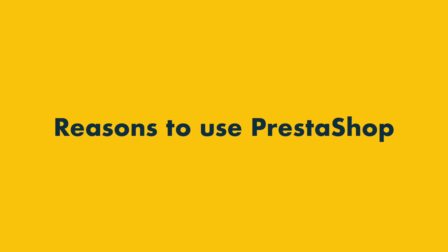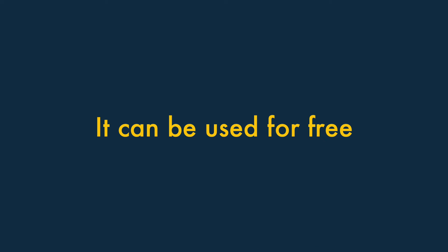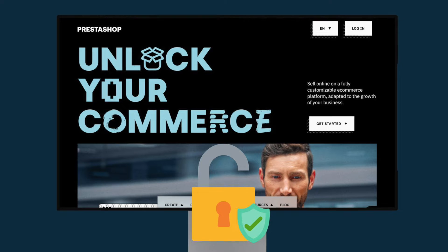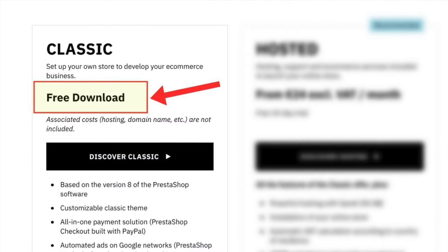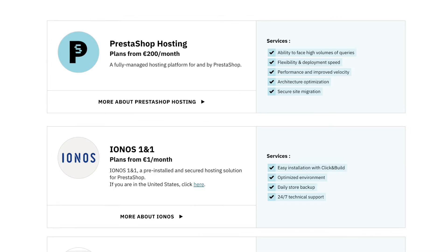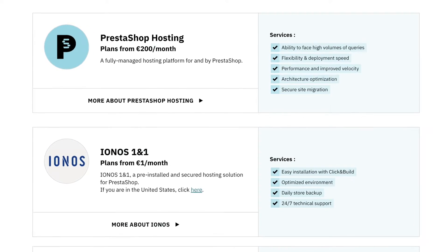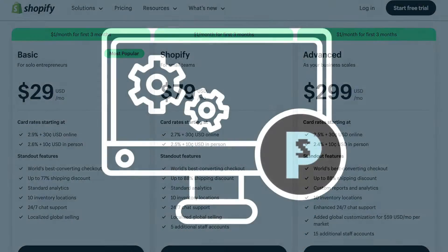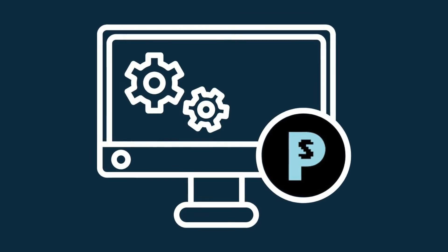Let's take a look at the reasons to use PrestaShop over Shopify. First, it can be used for free. Unlike Shopify, PrestaShop is an open-source platform, meaning that it can be downloaded for free and installed on your own server. You'll still need to arrange and pay for hosting, but PrestaShop's open-source nature means that, unlike Shopify, you can avoid monthly subscription fees for the software itself.